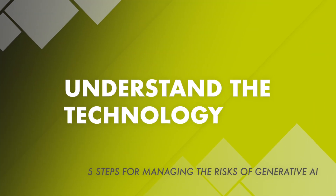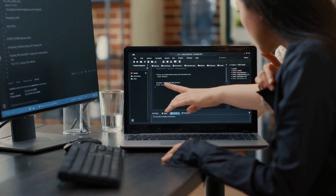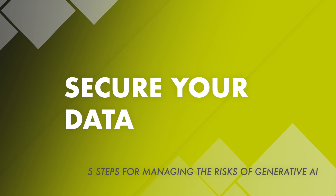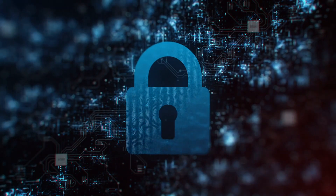Step one: understand the technology. Before integrating generative AI into your business, have a comprehensive understanding of how it works and its capabilities. Step two: secure your data. Make sure that the data used to train your AI is free of biases and is stored securely.